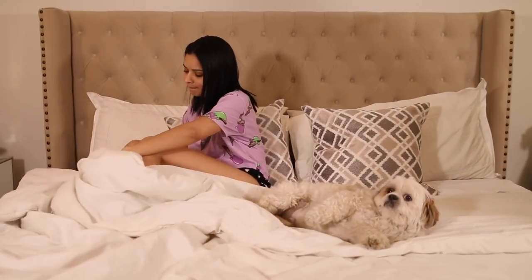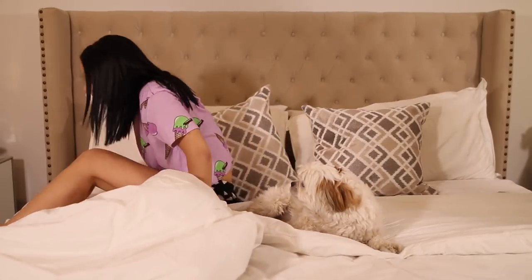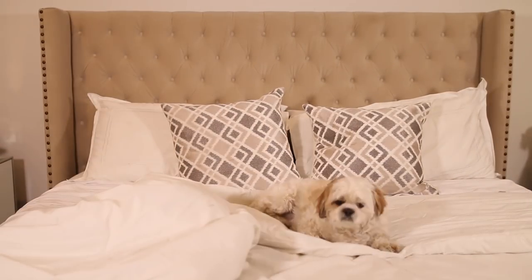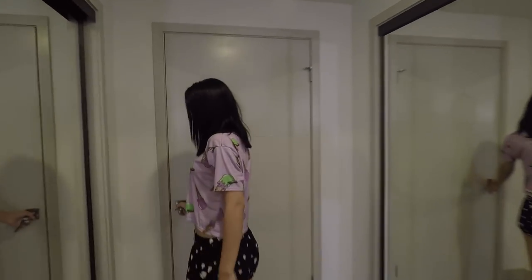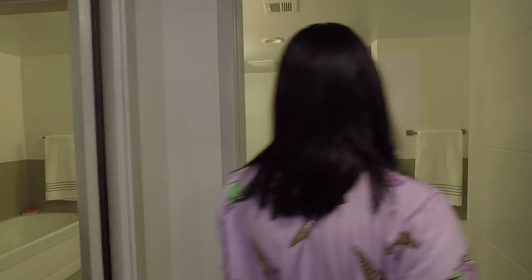Good morning! So the first thing I like to do as soon as I wake up is play with my little Mackie boy. He's already been back from his walk, so we just cuddle for a bit. After that, I make my way to the bathroom.